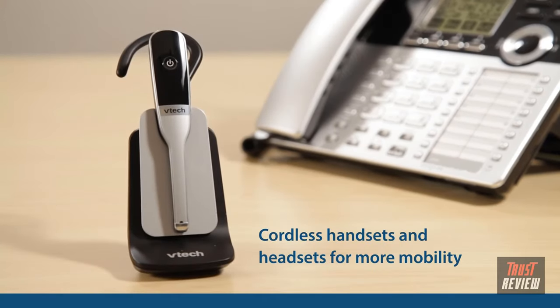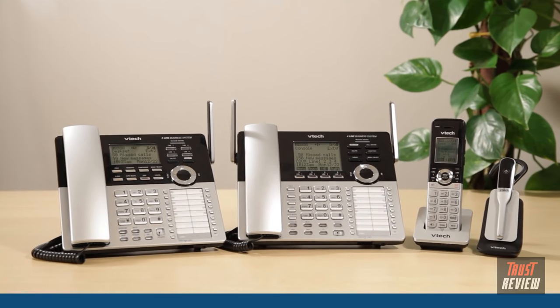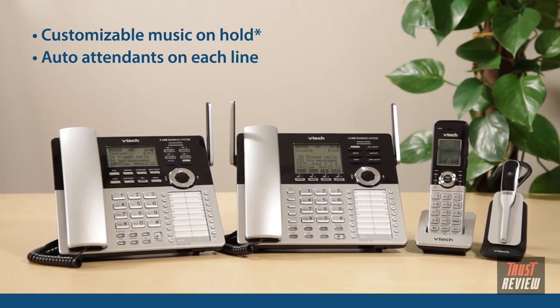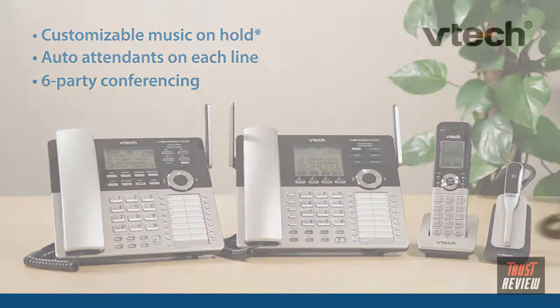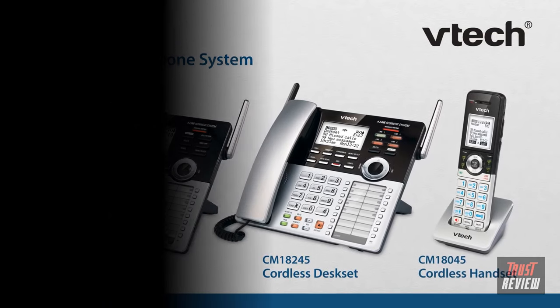Need to multitask? Use the cordless handsets and headsets to free up your hands. Then treat your customers to five-star service with features like customizable music on hold, auto attendant on each line, and six-party conferencing. The VTech four-line small business phone system — it's all you need.